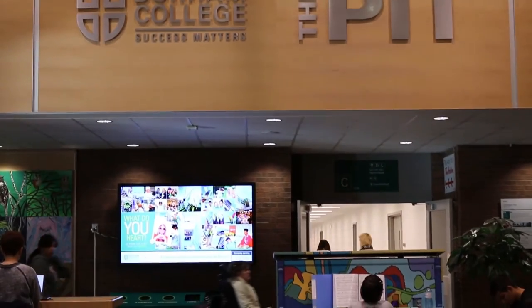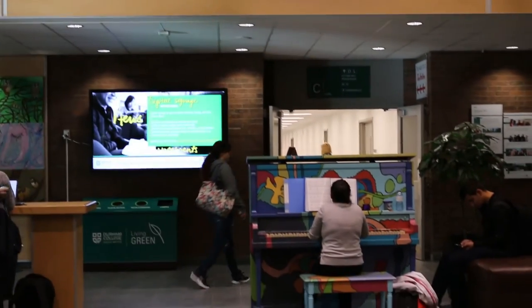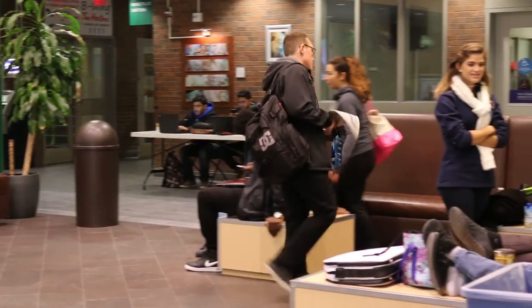Welcome to the Pit. This is the heart of Durham College. This is where you want to come to socialize with your friends, do some homework, or just sit around and relax. Every hallway in the school leads back to this place, and this is the place you want to be.